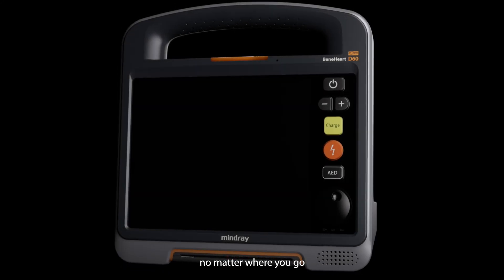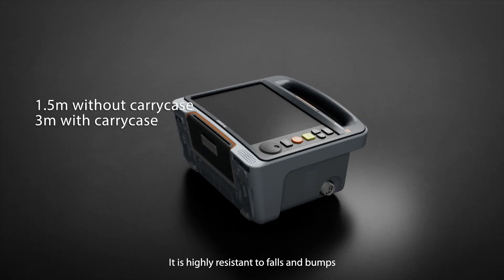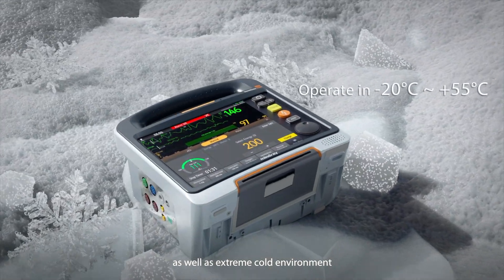Easy to carry, no matter where you go. It is highly resistant to falls and bumps, as well as extreme cold environments.